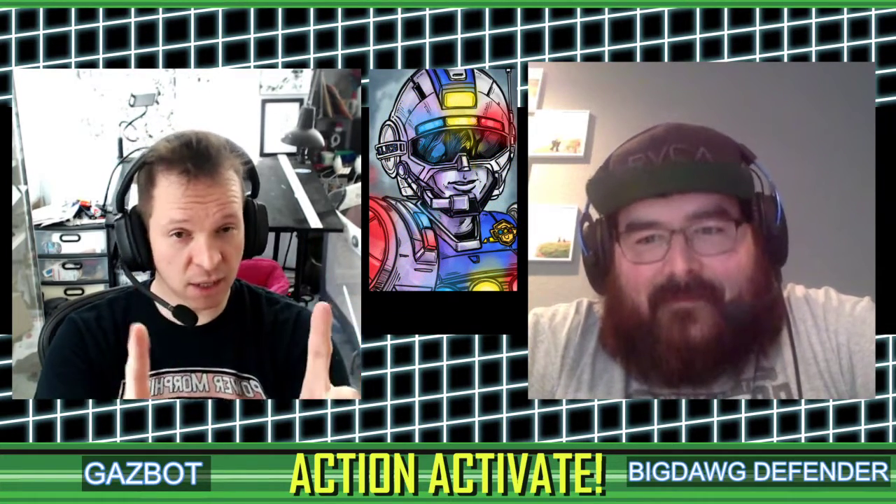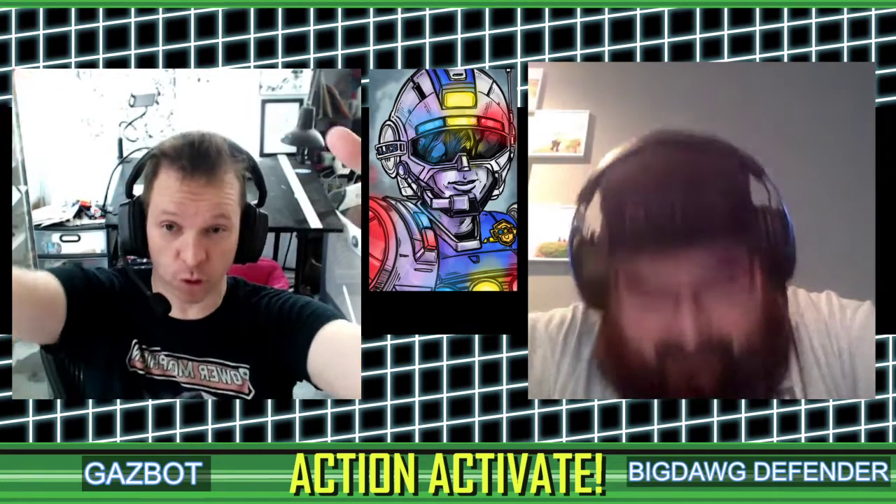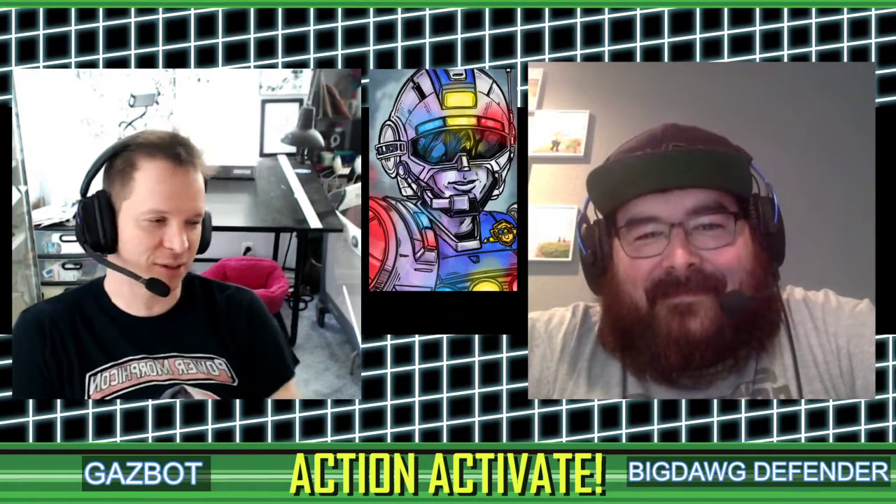You are hyped. This is a hiatus show — there is no new episode of Beast Morphers to review this week. And like last week, it's a little impromptu, we didn't do a ton of preparation, but unlike last week, we do have a theme, we have a topic. And what is that topic, Big Dog?